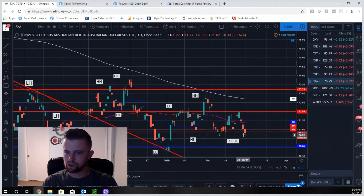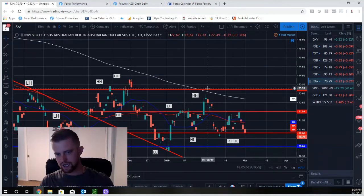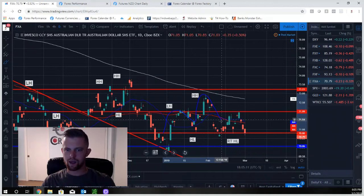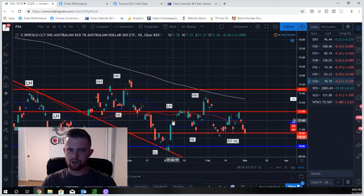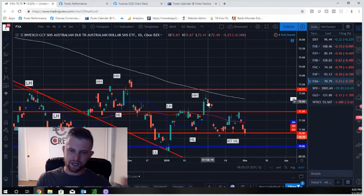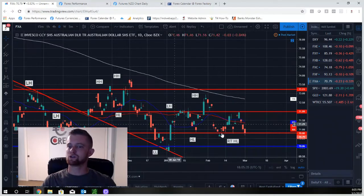Aussie is also range-bound. We're at the bottom of a range — range traders can try buying a rise to the top, breakout traders can wait for this higher low support zone to break and catch some shorts. One thing that does stick out is a head and shoulders pattern: left shoulder, head, right shoulder. The shoulders are on resistance, the head near the 200-day moving average. We could wait to see this strong neckline support break — that's additional confluence with that chart pattern.